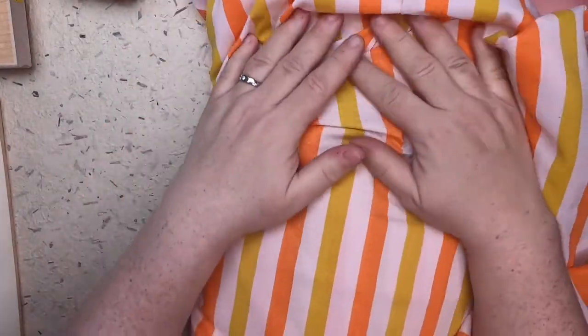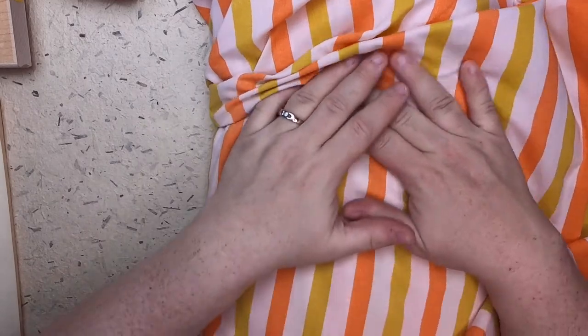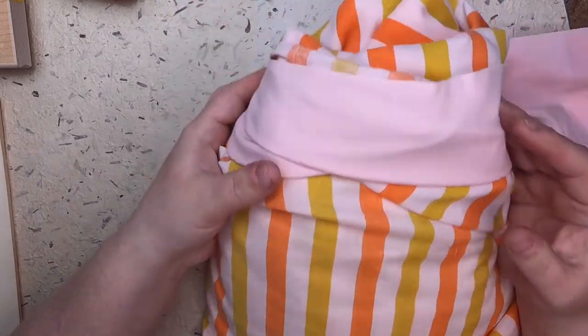Then I found three different bed sheets I love that I plan to sew dresses out of. This first one is just so nice and vintage-y — it's like orange, yellow, and pink, and it just makes me so happy. I'm going to sew a retro-style dress for myself with this one.